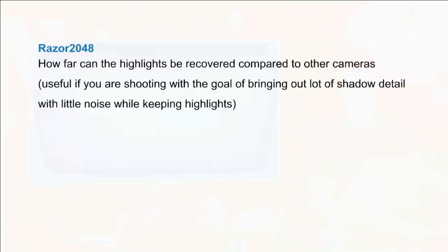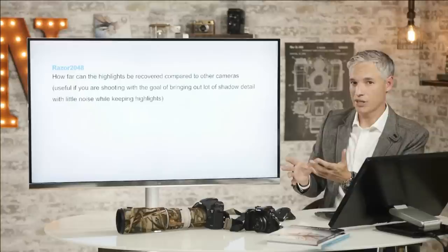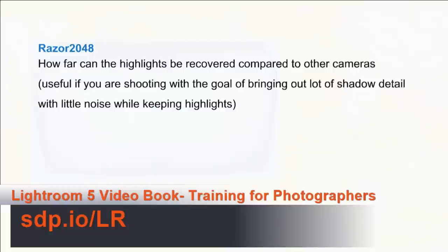Razer 2048 asks: how far can the highlights be recovered compared to other cameras? The answer is not as much as Nikon and Sony cameras. The dynamic range doesn't seem to have changed — I tested that with the raw files and really didn't see any improvement there. That's an area I would definitely like to see Canon improve. But again, it's not going to impact you unless you've misexposed the picture or the scene is too contrasty. It's important, it just doesn't appear in every picture like the ISO rating does.